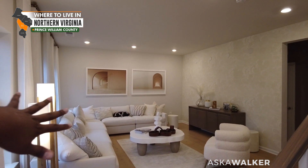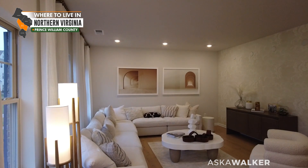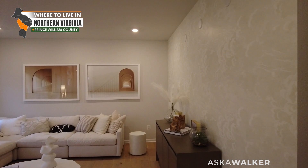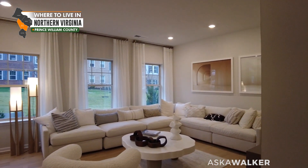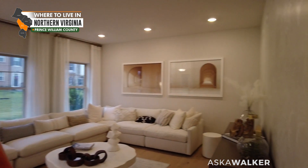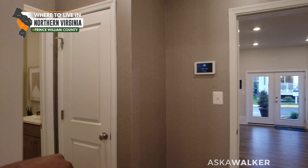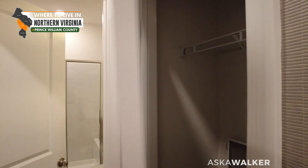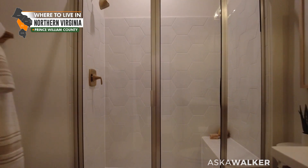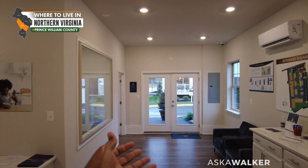As soon as we walk in, we have a gorgeous welcoming living space here. I could definitely see this being like a large office. Love the windows in this space. When we continue through, we have a nice little storage room right there, a coat closet, and a full bath on this level. Then we have the garage — set up as a sales office here, but it's a two-car garage.